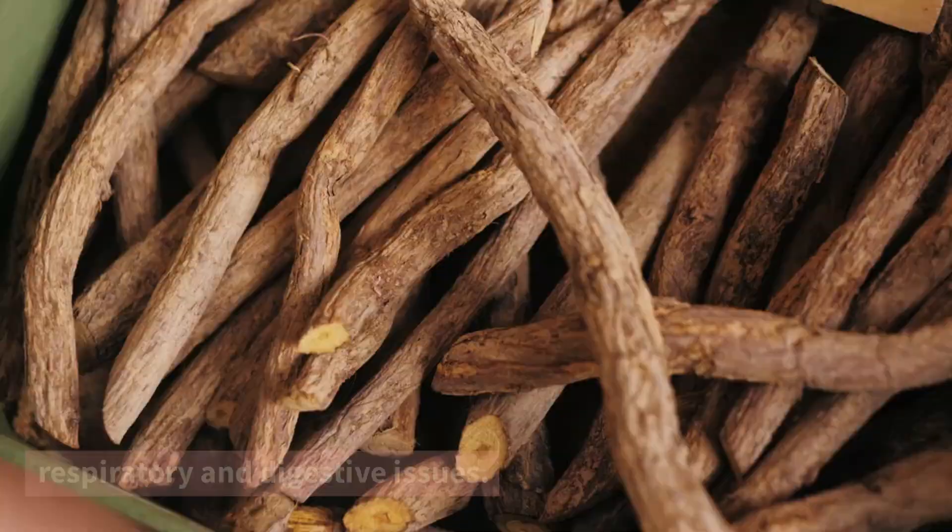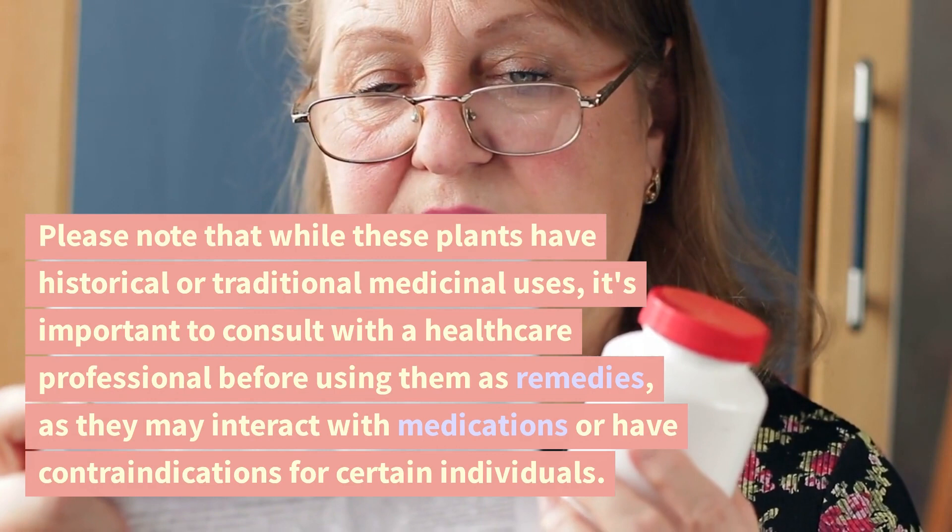Please note that while these plants have historical or traditional medicinal uses, it's important to consult with a healthcare professional before using them as remedies, as they may interact with medications or have contraindications for certain individuals.